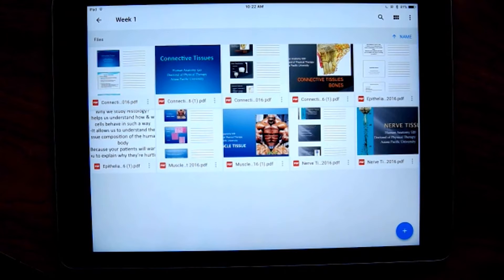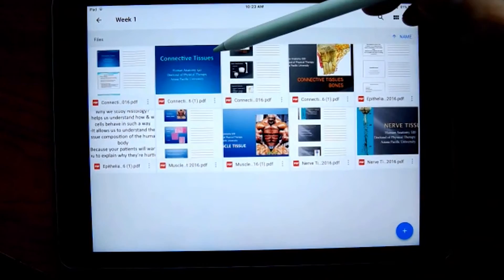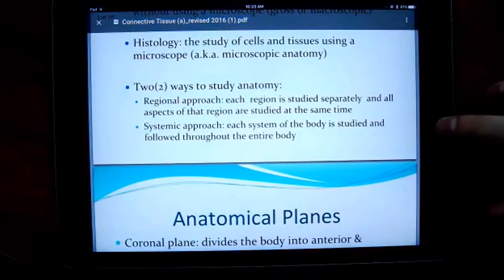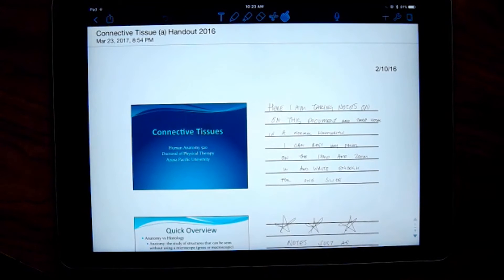You could share the PowerPoint notes with your students before class, present your lecture with your PowerPoint here, and students could be actively taking notes on your PowerPoint notes — seeing the slides on the left-hand side and taking notes on the right-hand side.